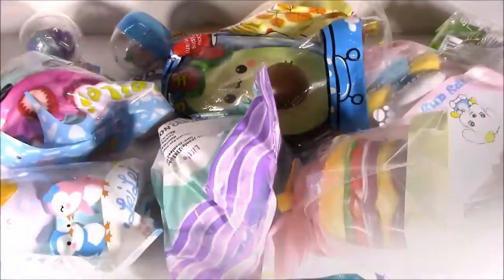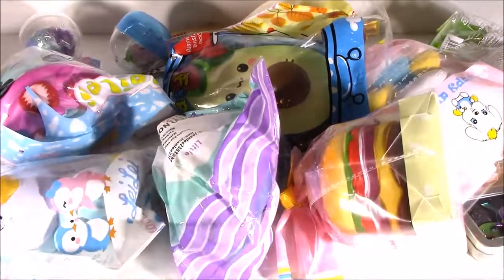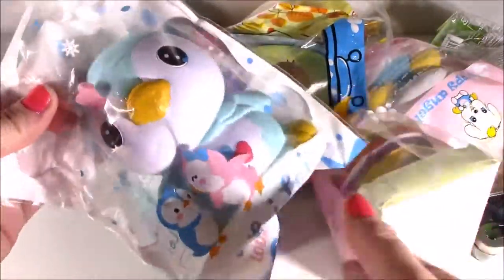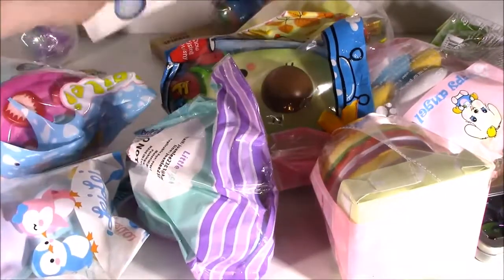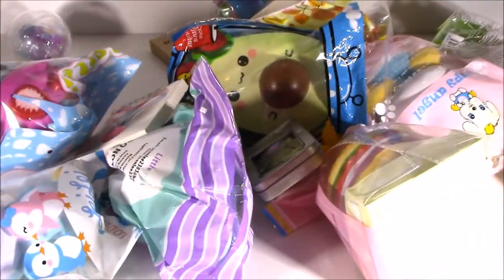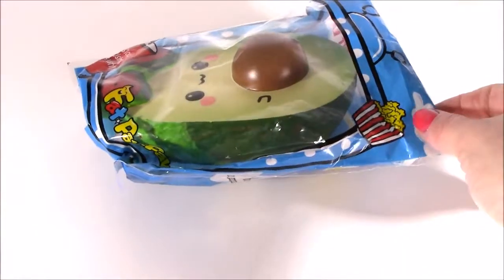Whoa. Unbelievable. I knew there was a lot of stuff in there but this is just — whoa. I think I hit the squishy jackpot. Not only do I see tons of crazy new squishies, I have — look at this little penguin. I see little capsules, little squeezy toys. I even see different kinds of fidget spinners. Let's look at this stuff. I probably have to show you guys like 20 different things. Each is cuter than the next and I haven't even taken a good look at it, so we're looking at it together.